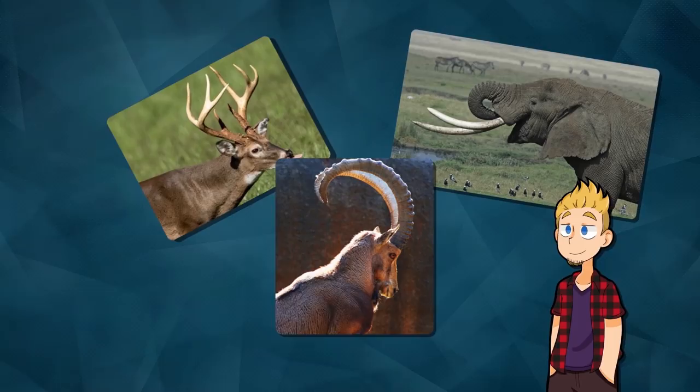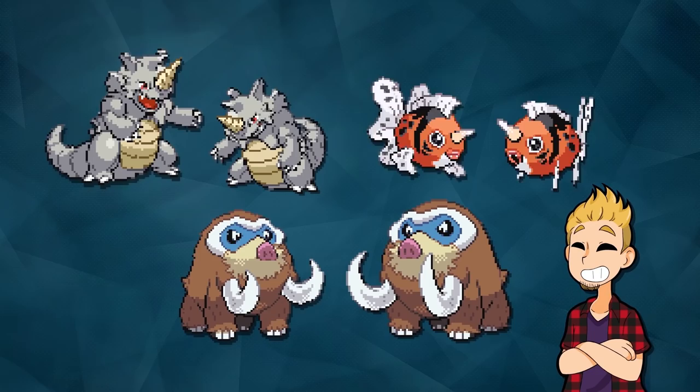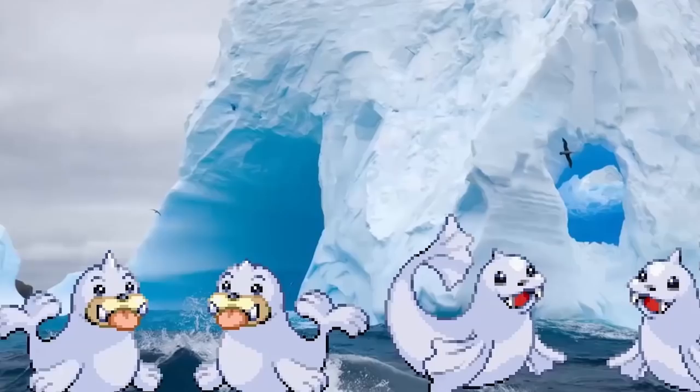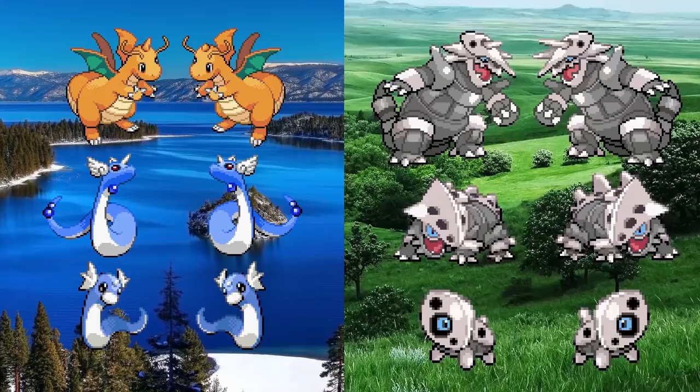Male Rhydon, Seaking, and Mamoswine all have larger horns and tusks than the females. But as it turns out, in this beta there were a lot more Pokémon that had these differences in their horns, like Rapidash, Onix, Weedle, Lapras, Seel and Dewgong, Amaura, Houndoom, Skarmory, Absol, Glalie, and even Dragonite and Aggron's whole lines had these differences. From the front, I think I actually prefer the look of female Absol — the horn thing is more balanced with the white, yin-yang and all that.